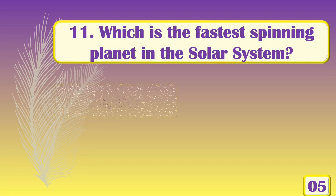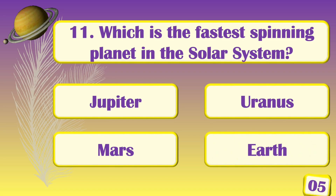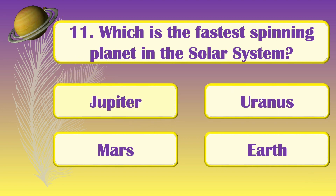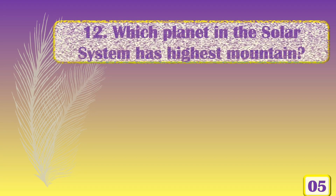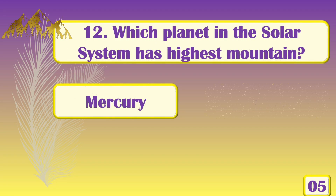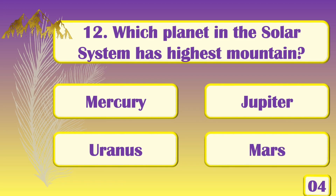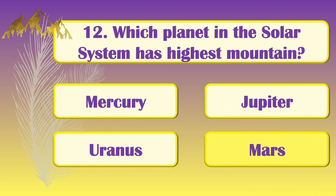Which is the fastest spinning planet in the solar system? [Answer: Jupiter!] Which planet in the solar system has the highest mountain? [Answer: Mars!]